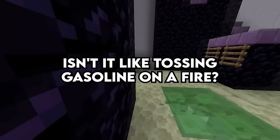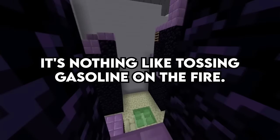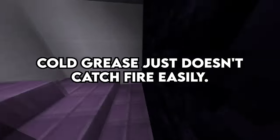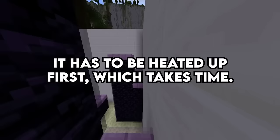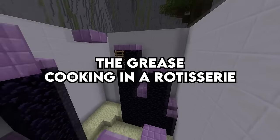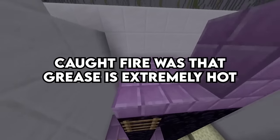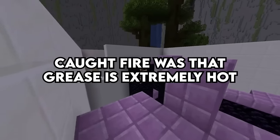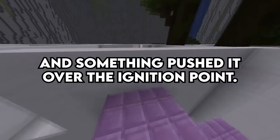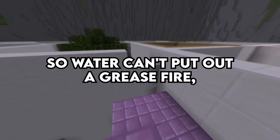Isn't it like tossing gasoline on a fire? The answer is no. It's nothing like tossing gasoline on a fire. Cold grease just doesn't catch fire easily — it has to be heated up first, which takes time. The grease cooking in a rotisserie has been heating up for several hours. The reason why the grease in the rotisserie caught fire was that the grease is extremely hot and something pushed it over the ignition point. Grease does not mix with water, so water can't put out a grease fire.